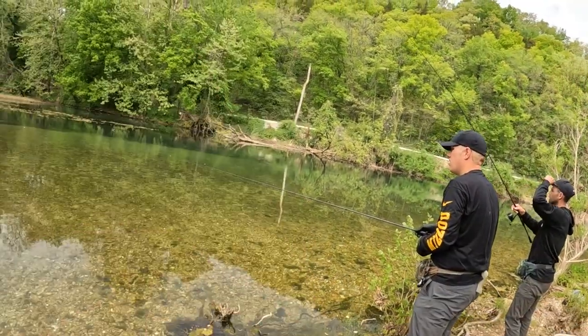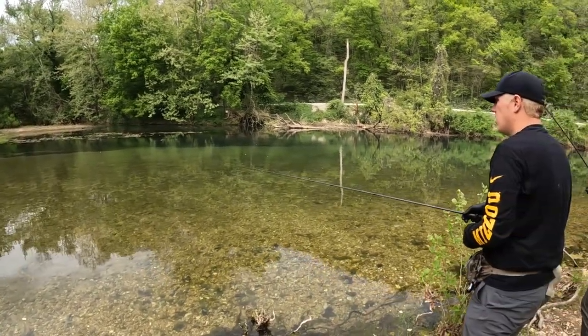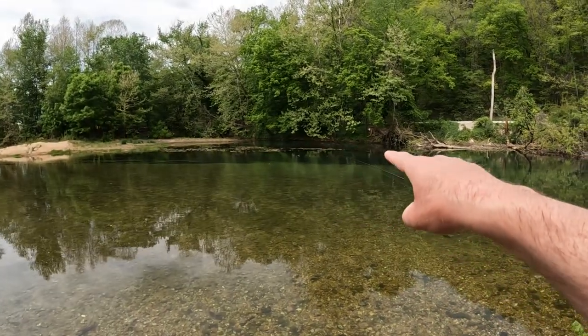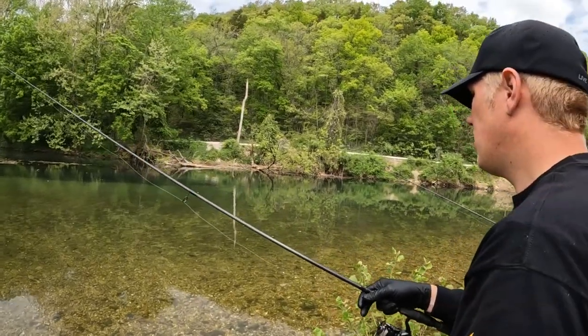Obviously, this is our first time ever fishing Rubidoux Creek. We really have no idea where they stock them or when they stock them or anything like that. Getting a hold of the state of Missouri for trout information is not the easiest thing to do, but we did find a third-party website that told us they stock right in Rubidoux Park, which is right behind us. These two guys have been walking around looking at this super clear water, and even without polarized glasses, you can see that there's trout lined up right along this weed line right here. Now we're going to see if we have the recipe to catch them.